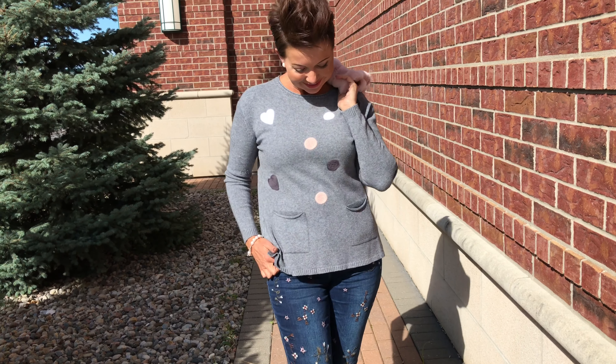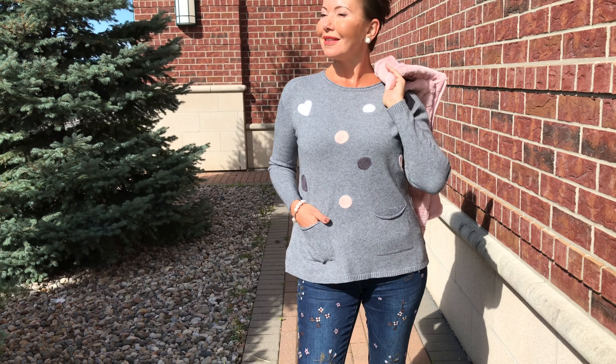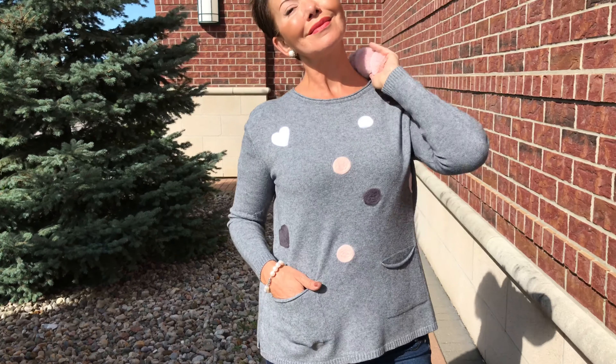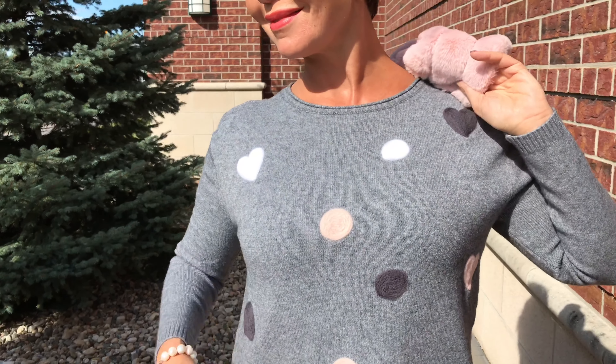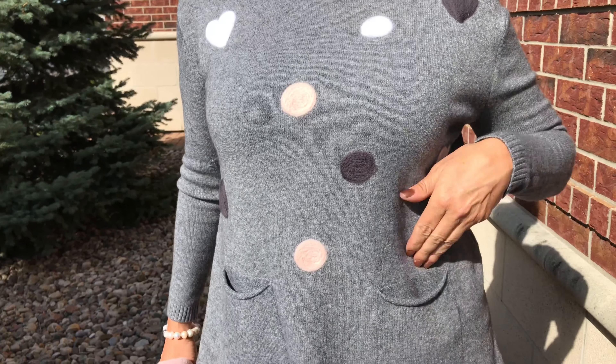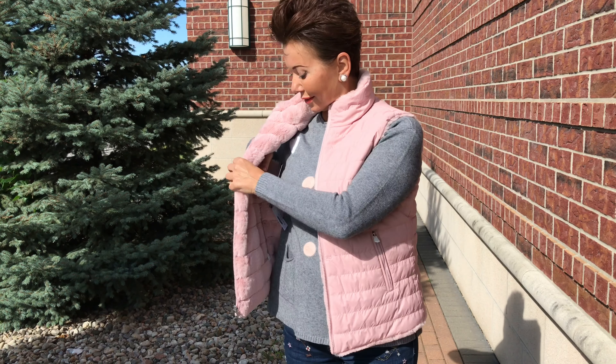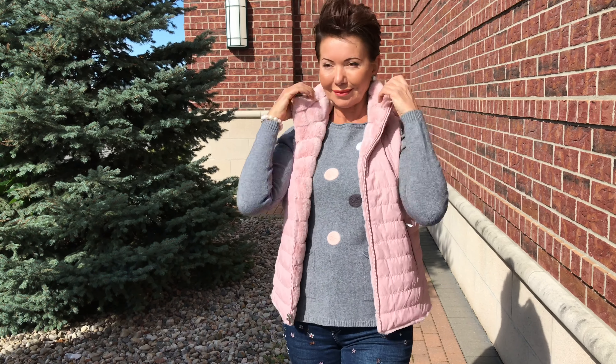Look at how adorable that sweater is with the little hearts on it. We have it in cream, pink, and darker heathered gray — a great item to have. As you say, this is an extremely well-priced line — everything is under $150. So there it is reversed, with the cozy side in front.